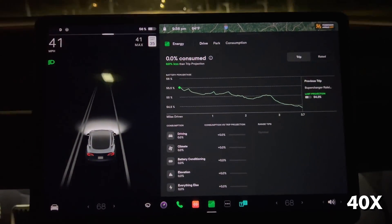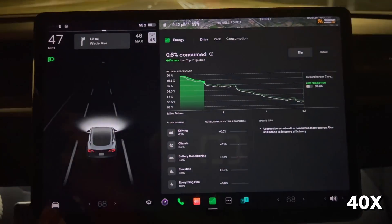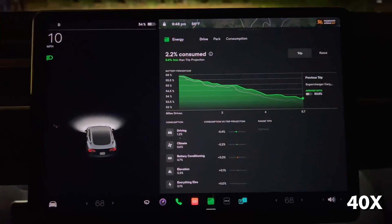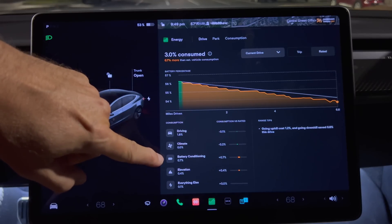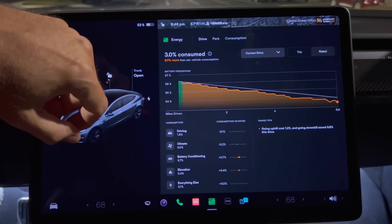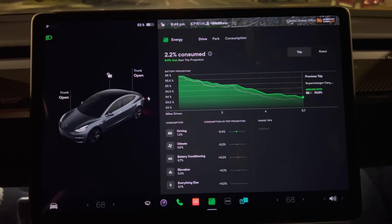Next I'm going to do a test — I'll drive about six miles to a supercharger with it set as a destination so that battery conditioning will be in effect. Looking at the rated chart, I'm below the estimated battery line for this drive. The consumption figures: driving was 1.8%, battery conditioning was 0.7%, and elevation was 0.4%. Switching to trip view, much of the drive is above the estimated line, meaning the car estimated I would use more than I actually did.